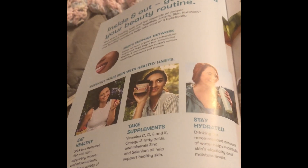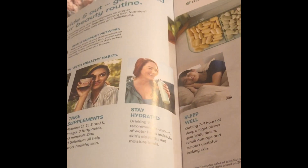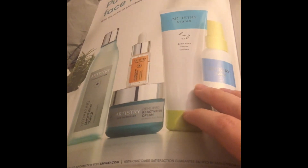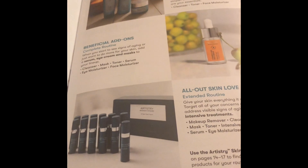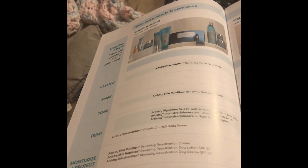Healthy gummies, healthy supplements, health supplements. Products to help you hydrate, sleep well. Nice makeup and skin products. Lot of really good stuff here.